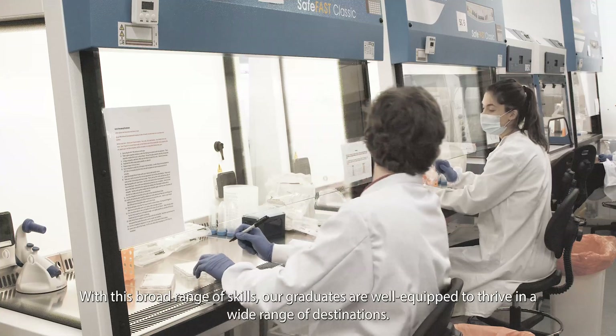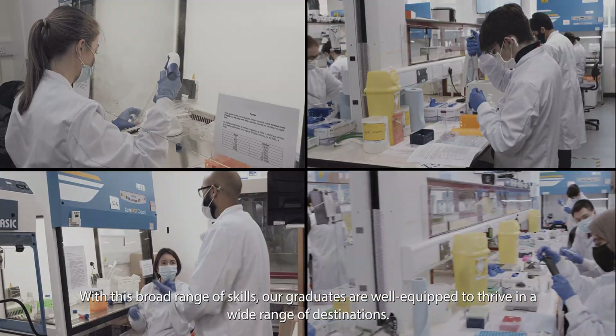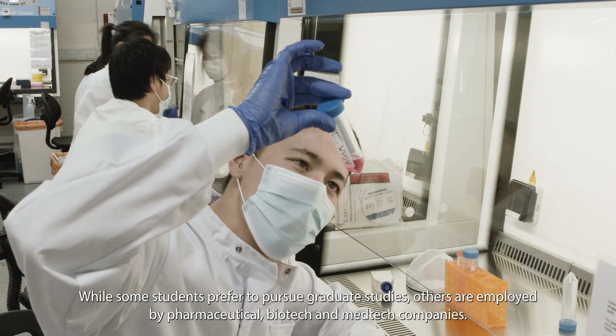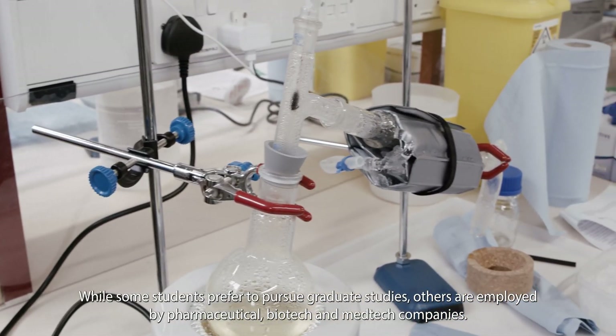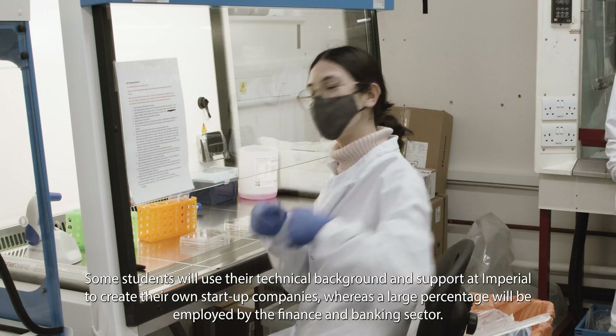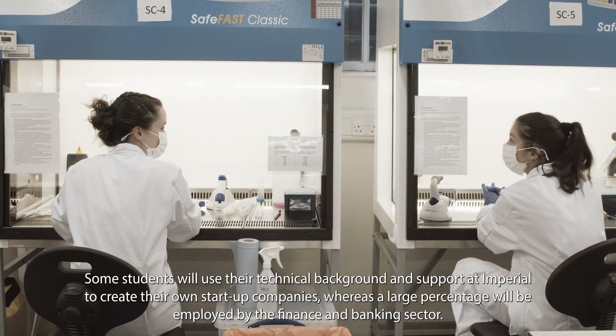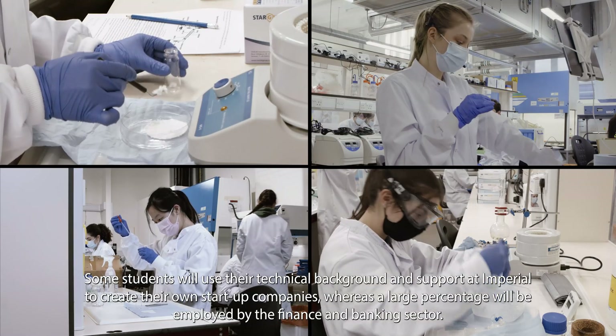With this broad range of skills, our graduates are well equipped to thrive in a wide range of destinations. While some students prefer to pursue graduate studies, others are employed by pharmaceutical, biotech and medtech companies. Some students will use their technical background and support in Imperial to create their own startup companies, whereas a large percentage will be employed by the finance and banking sector.